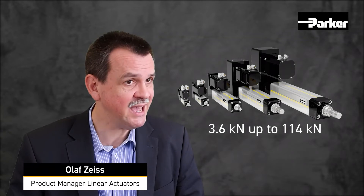Are you looking for a high thrust force, reliable and controllable electromechanical cylinder for your application? Our ball screw driven ETH cylinder range offers a high thrust force from 3.6 kN up to 114 kN at small outside dimensions. The electromechanical cylinders give you the possibility to increase the controllability and efficiency of your application while reducing energy consumption.